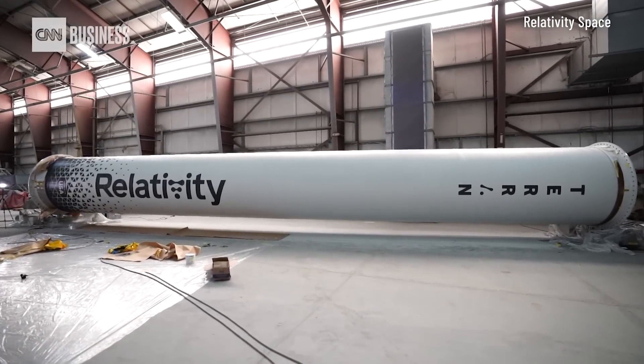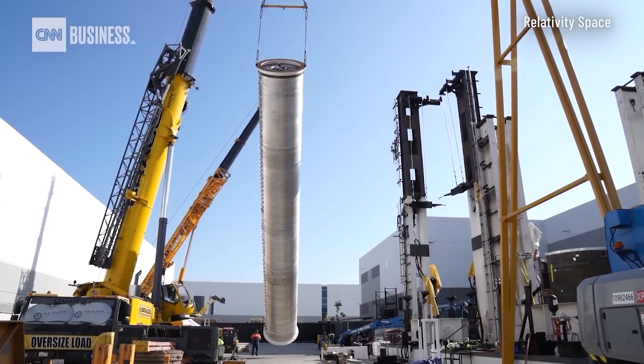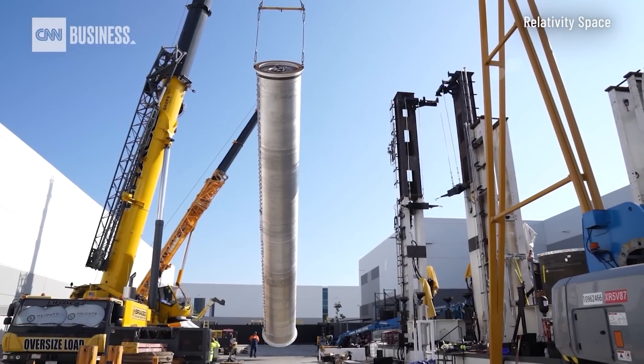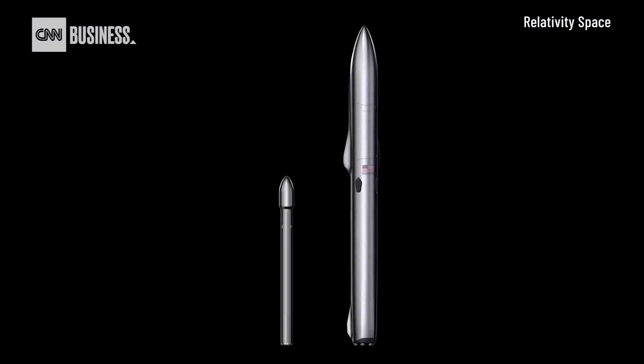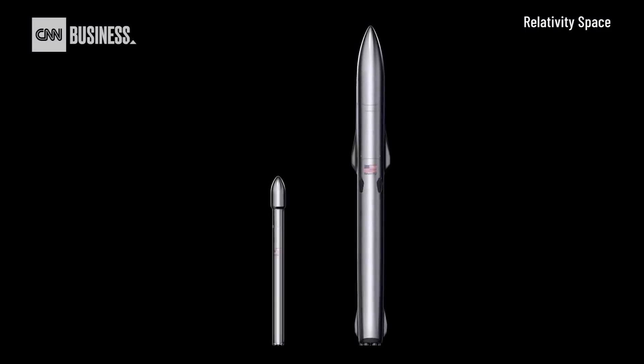If all goes well, Terran 1 will be the first of many launch vehicles Ellis and his team will print in their Long Beach, California factory. In fact, Relativity is already hard at work on their larger reusable heavy lift rocket, the Terran R.